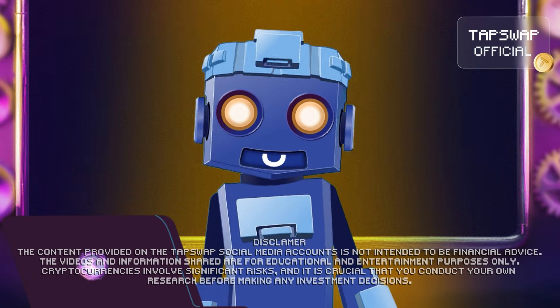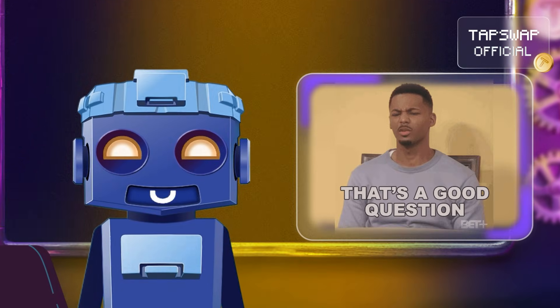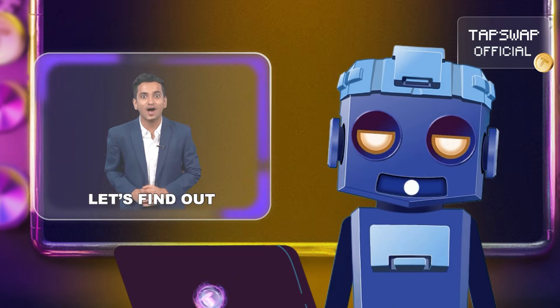Hello my dear bite-sized buddies and pixel pals. Tappy is in the house bringing you a fresh and fascinating question: which blockchains are the fastest? Let's break down the latest stats and see who's leading the pack.